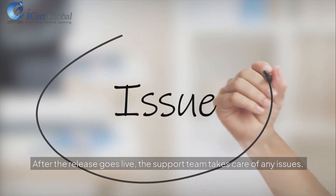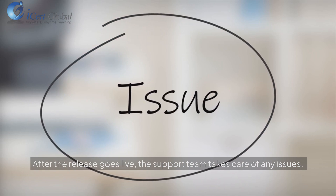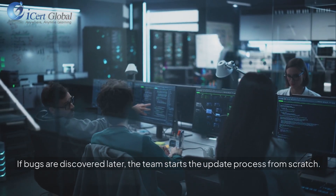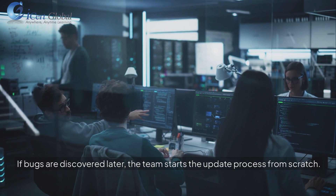Step 6: Post deployment. After the release goes live, the support team takes care of any issues. If bugs are discovered later, the team starts the update process from scratch.